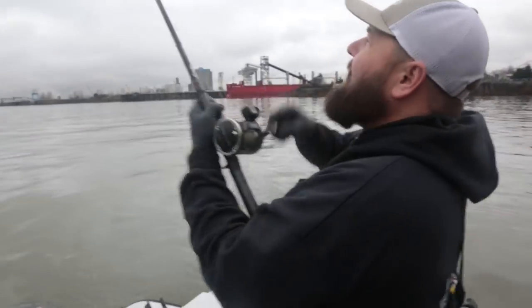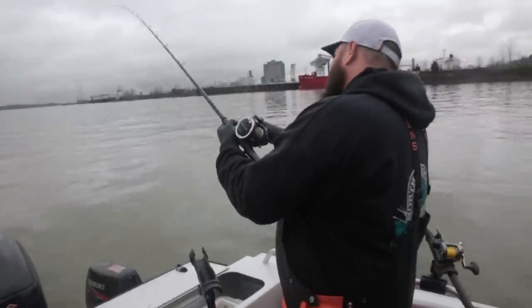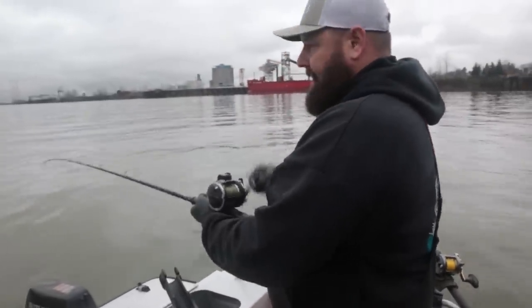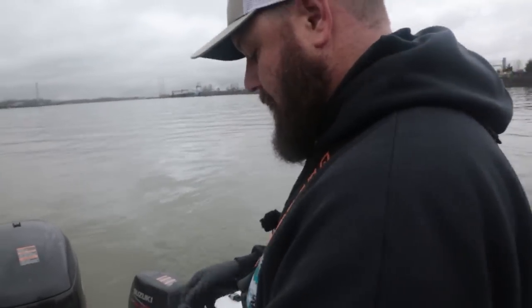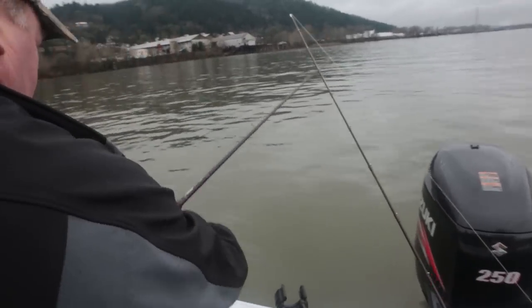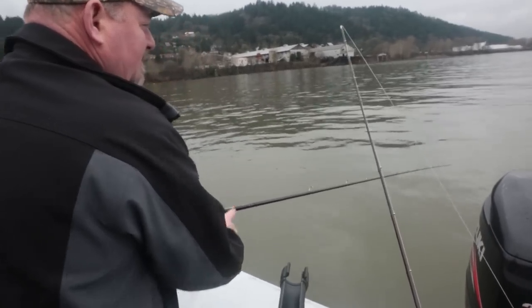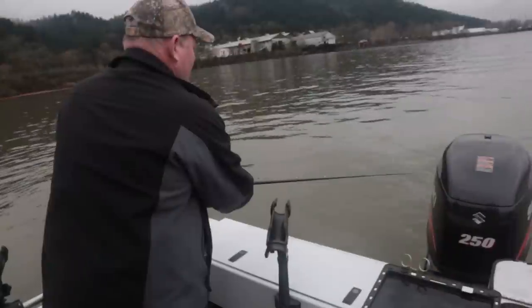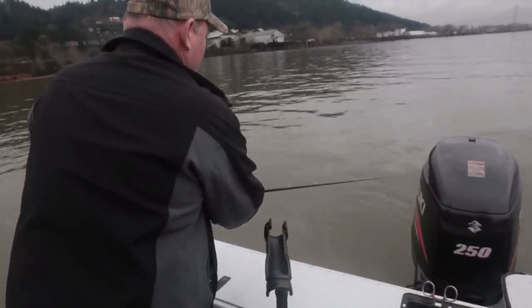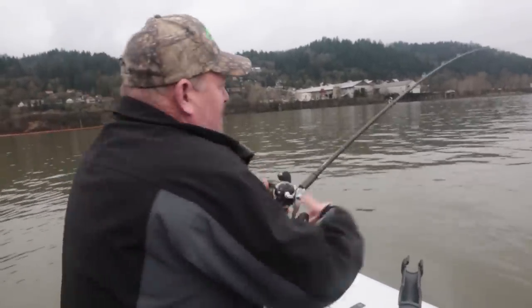Okay he's biting — here we go, we're going to set on this guy. One, two, three — there he is. Give another little hook set. Here you go Dmitry — fish! He was there for a second but popped off. Not yet guys. It will happen.